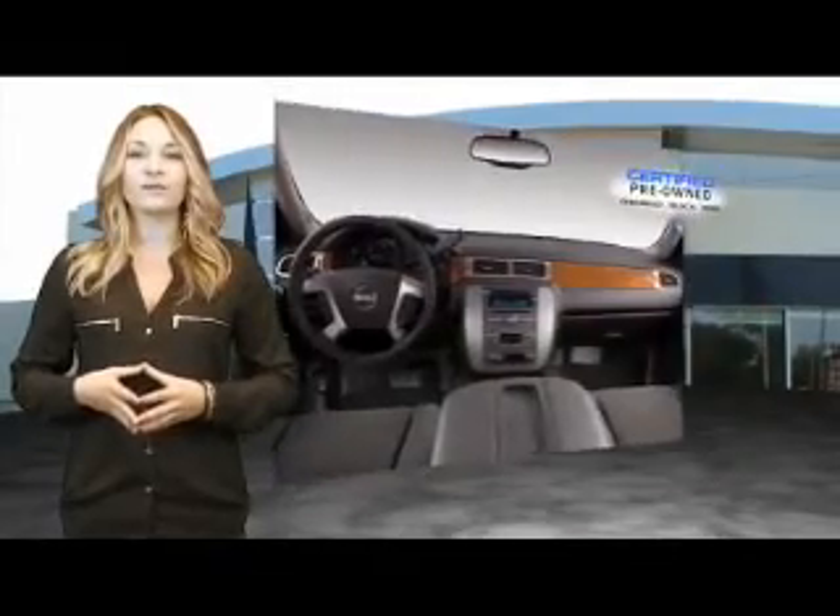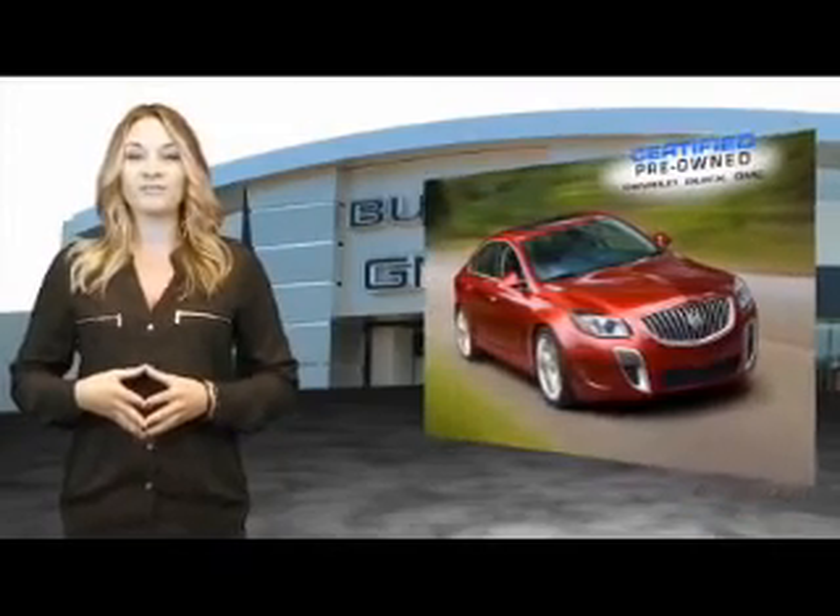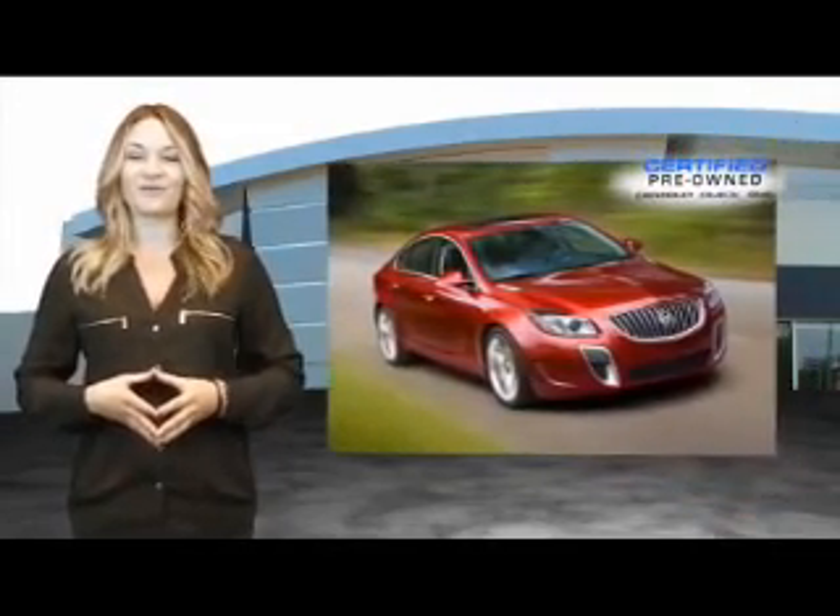We're so confident in our quality that we'll even give you three days or 150 miles to make sure you've made the right decision. Be worry-free in a GM-certified pre-owned vehicle today.